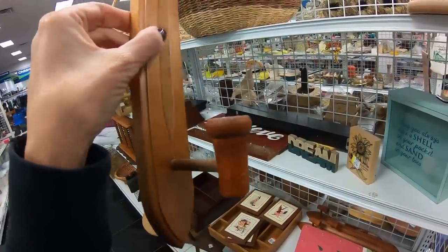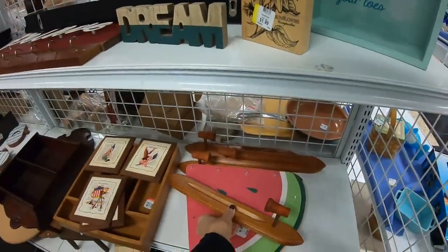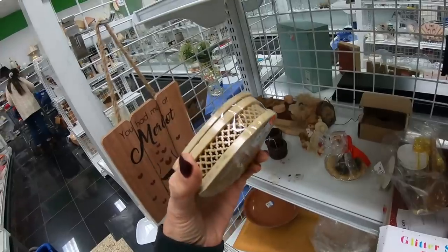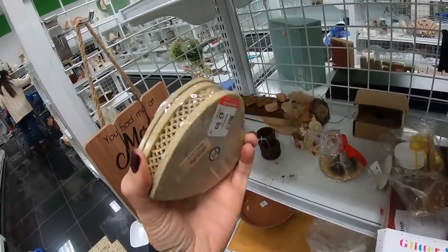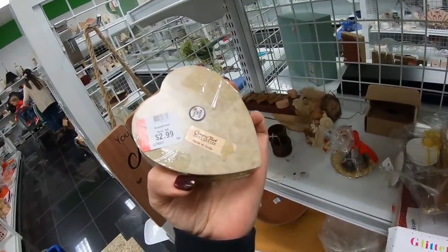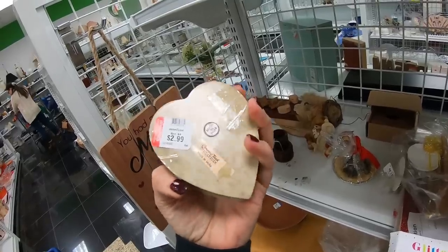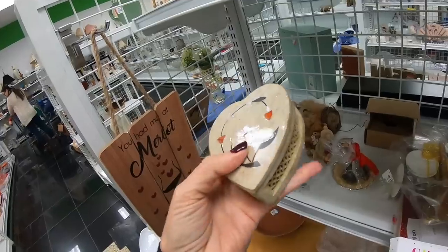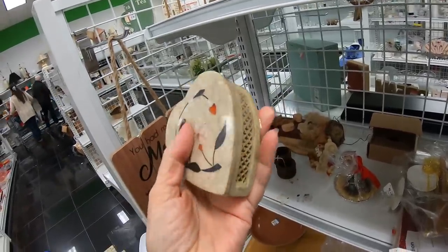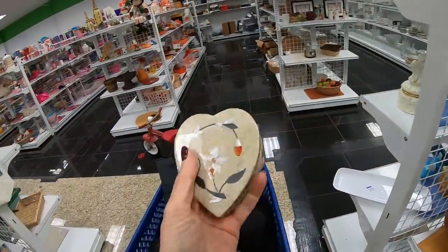A little crooked, almost looks like a pipe — doesn't that look like a corn cob pipe? That is so funny, there are four of them. There's an interesting piece — I think this is soapstone. Crowning Touch collection, made in India. $2.99, has an inlay — heart-shaped box. I will have to pull off the tape and check for chips, but I'm kind of liking this. I'm going to put this right in the cart.